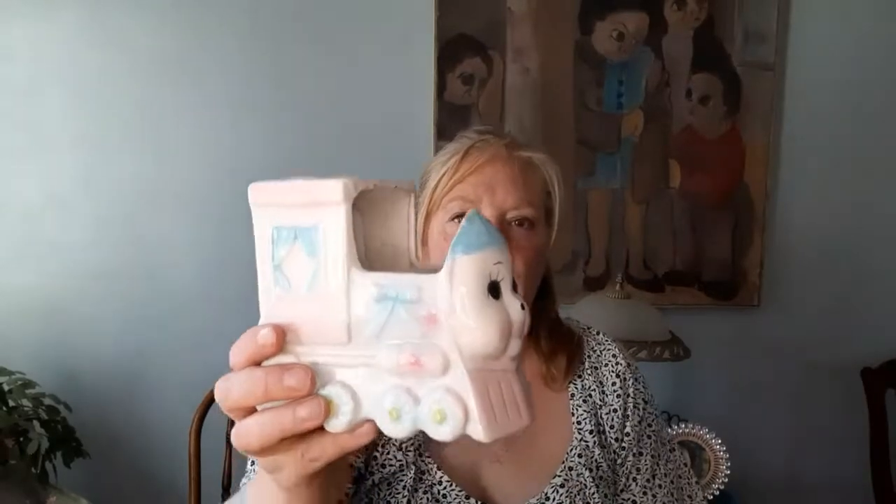I know you guys have seen these before. Isn't this adorable? The little vintage train for a baby — Teleflora. Different florists would put these out with arrangements. It's made in China, but it's still relatively vintage, probably the 80s. It plays 'It's a Small World.' Isn't it just charming?